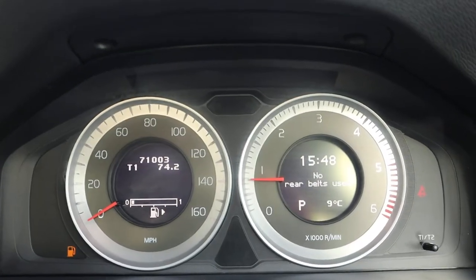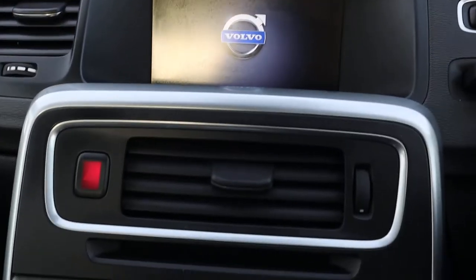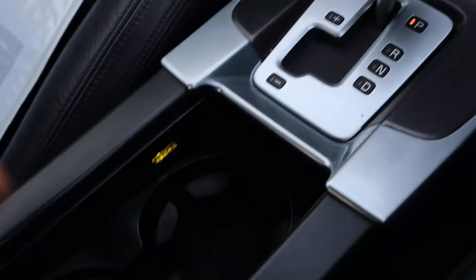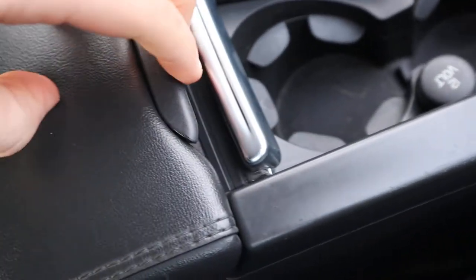Put your foot down on the brake, press the start button — the mileage reads 71,003. While we wait for the media interface to load up, you've got heated seats, your auto gearbox, a bit of storage, and a couple of cup holders.